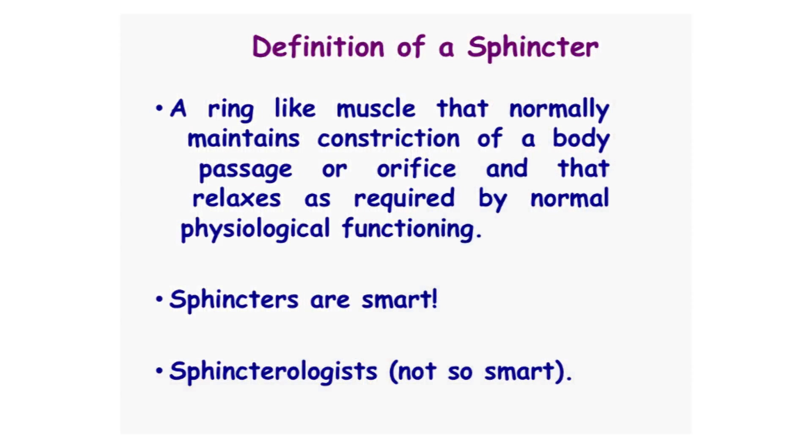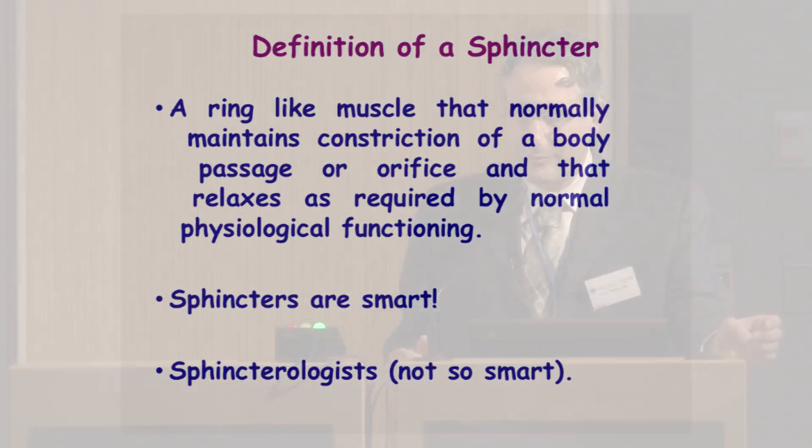Sphincterologists, not so much. Because we really don't understand the neurophysiology and the neural pathways of what's going on with these control mechanisms in these sphincters. And that's why I was so fascinated listening to all of this talk about the vagus, because all of this is innervated by the vagus.